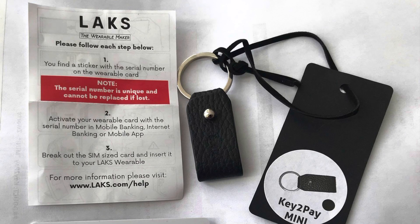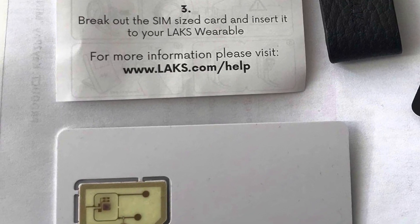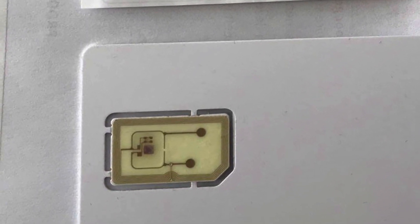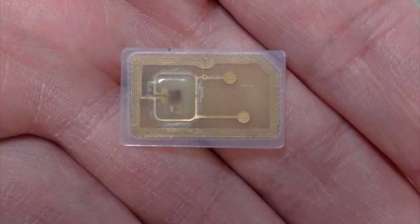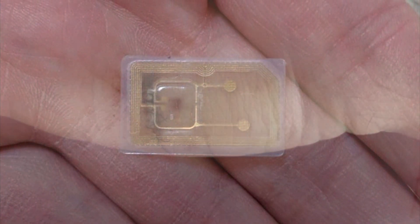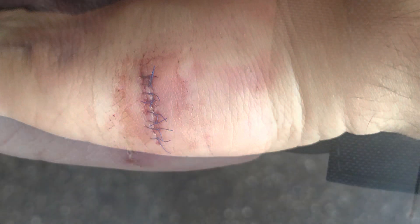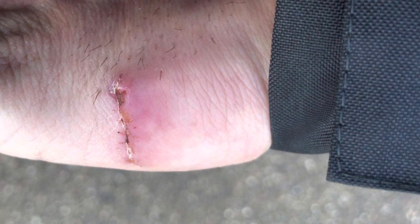Here's how I did it: I ordered a contactless payment keychain from my bank, took the contactless payment chip, and had it converted to an implant. Mine is actually a prototype — it was the first one — and I had it implanted in my left hand at a piercing shop.